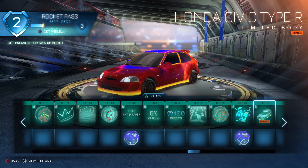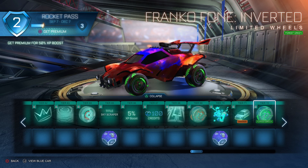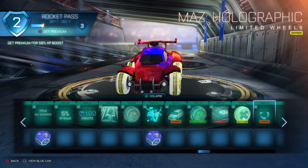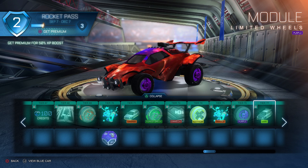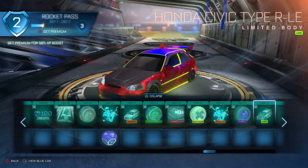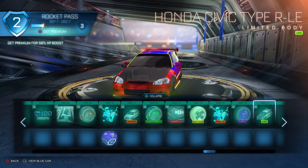Honda Civic Type R in orange — it's all right, better than the normal Honda Civic but still not nice. Sucks. I really like the blue but it's still good. It looked nice with a purple car but apart from that, sucks. Meh. Honda Civic Type RLE — I hate this because it has the gray. The saffron — actually it's lime — the lime makes it look all right.